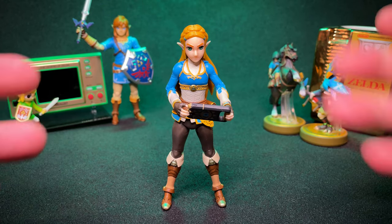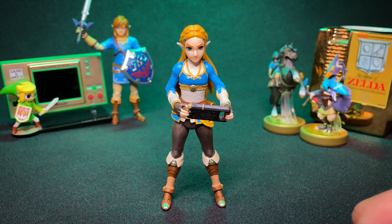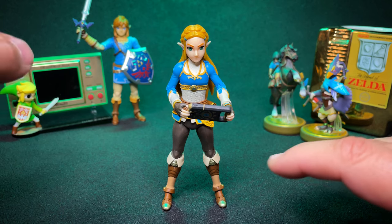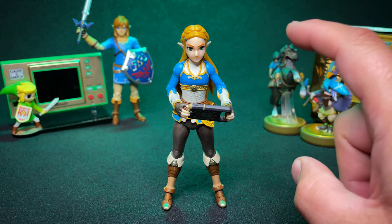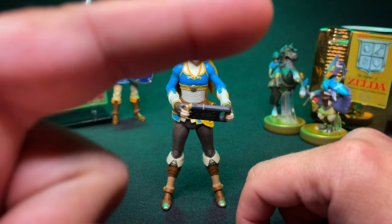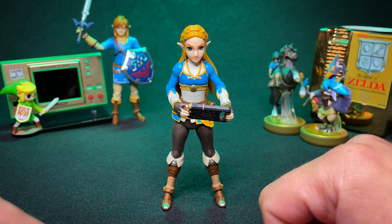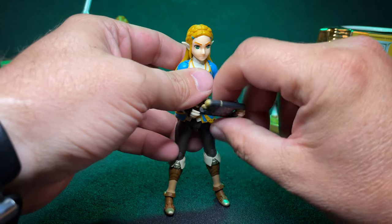There she is in all her Zelda-y goodness. This isn't going to be one of the longer videos — we're just going to cover her because she's got pretty much the same articulation as Link had. If you haven't seen that review, you should check it out. Zelda comes with one accessory, and that is the Sheikah Slate.